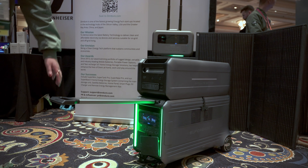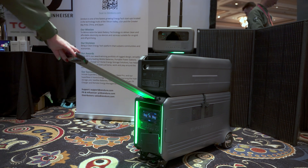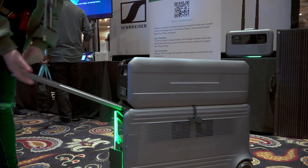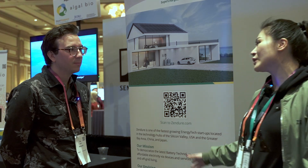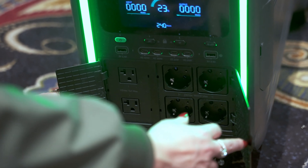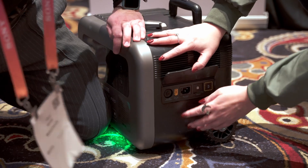Thank you, Paul. Zendure is one of the fastest growing companies in energy tech. We're based in both the US and China, but manufacturer-wise we're mainly based in China. Our mission is to democratize the latest battery technologies to make sure that our users have access to clean energy when and where they need it most.